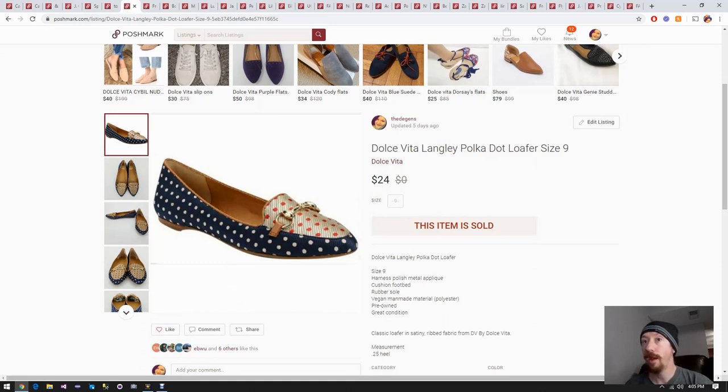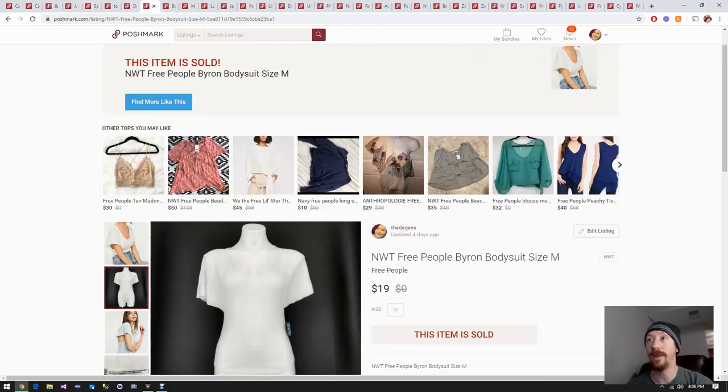Up next we have these polka dotted loafers. These came from a ThredUp shoe box - we probably paid about $40 to $50 for the box which had about 20 pairs of shoes, so we'll say we paid about three dollars for these shoes. Once you take away another 20% for Posh fees, we made about $16 off these shoes. Ever since we got the photo booth, shoes are really easy to shoot, so not a lot of work went into it and we made sixteen dollars - very happy about that.